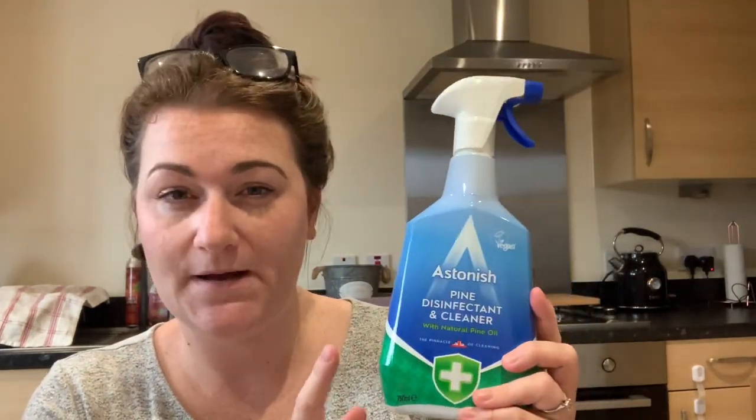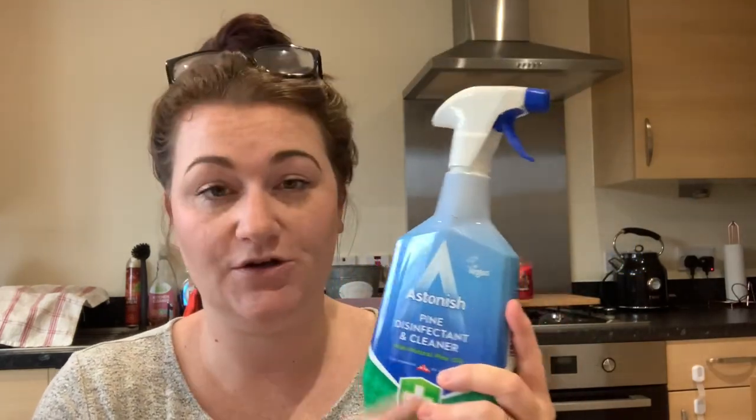Another cleaning product I love is Astonish. I've used quite a few of their products — their stain remover for carpet, an upholstery freshener for the sofa, and I really love their disinfectants. I haven't been buying many spray cleaners lately because I'm trying to use up what's under my sink, but Astonish is definitely one I regularly come back to. I picked up the pine disinfectant — only a pound — and I love anything to do with Astonish products.